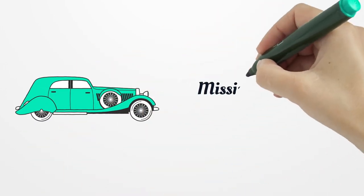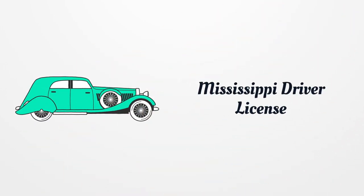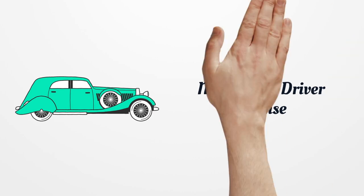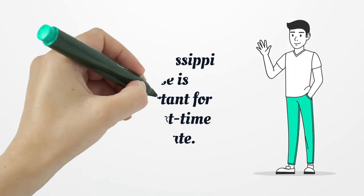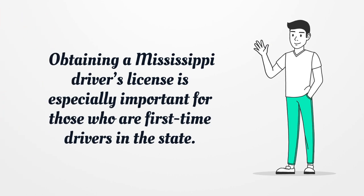Mississippi Driver's License. Obtaining a Mississippi Driver's License is especially important for those who are first-time drivers in the state.